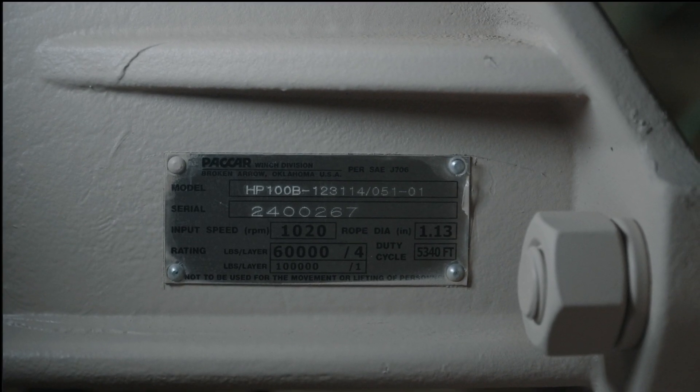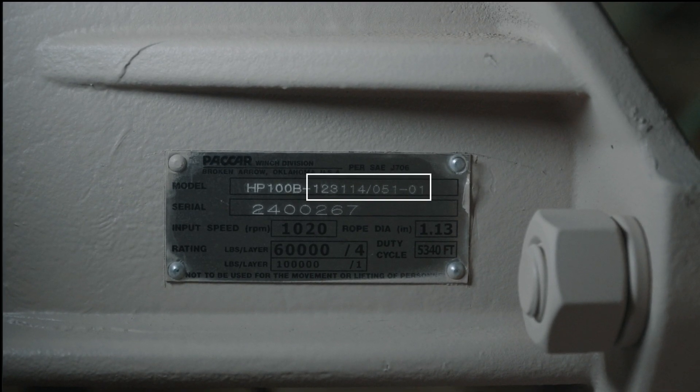Other parts of the model number indicate special features, gear ratios, motor information, drum codes, and more. For a complete explanation of our model numbers by product group, please visit our publications portal, which can be accessed through our website paccarwinch.com.